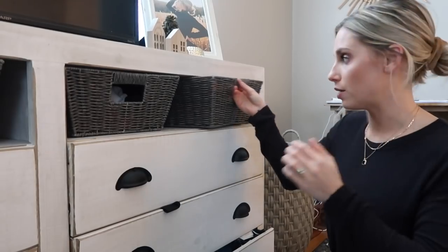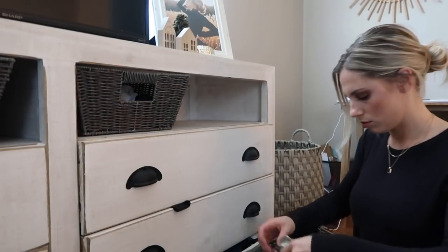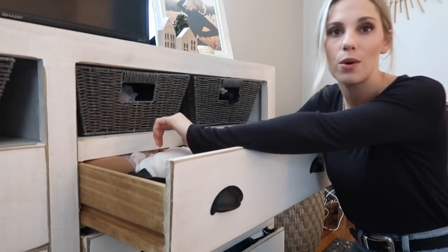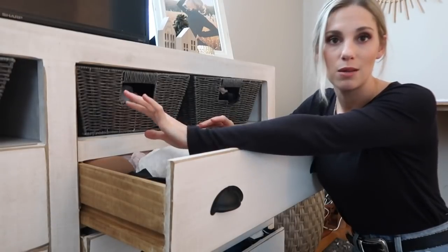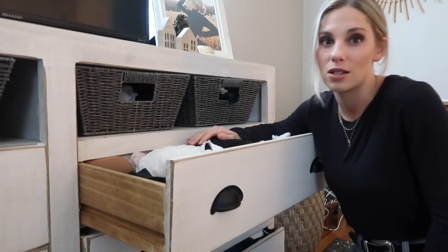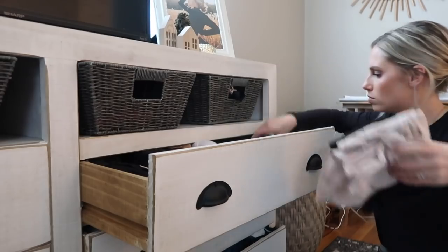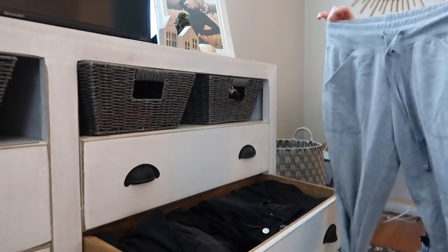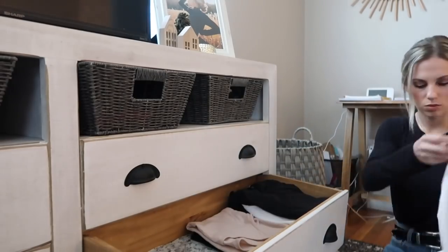I'm actually going to start with my underwear because nobody needs that many pairs of underwear. Next is my dreaded bra drawer. I don't know what size fits me, so I'm just going to go through these and grab the ones I reach for. I'm not going to bother trying them on because every time I do, I talk myself into keeping things I still don't wear. So I just reorganized this drawer and apparently it's all black.